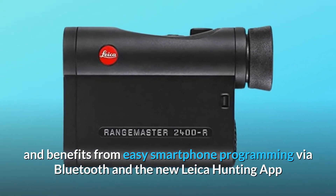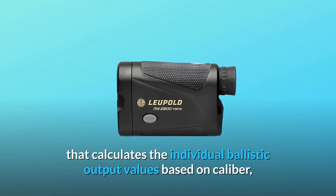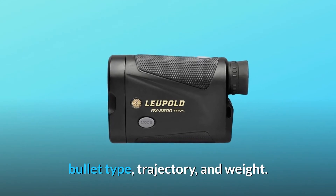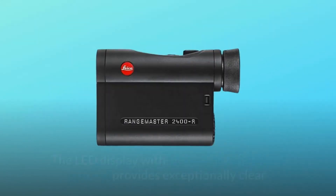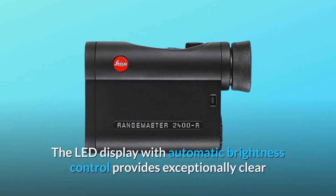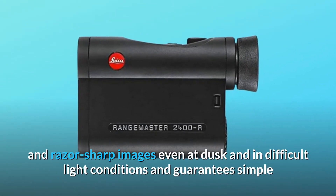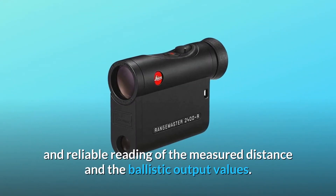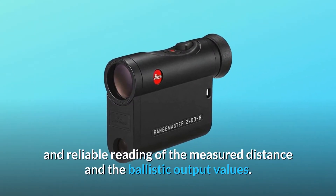Via Bluetooth and the new Leica hunting app that calculates the individual ballistic output values based on caliber, bullet type, trajectory, and weight. The LED display with automatic brightness control provides exceptionally clear and razor-sharp images even at dusk and in difficult light conditions, guaranteeing simple and reliable reading of the measured distance and the ballistic output values.